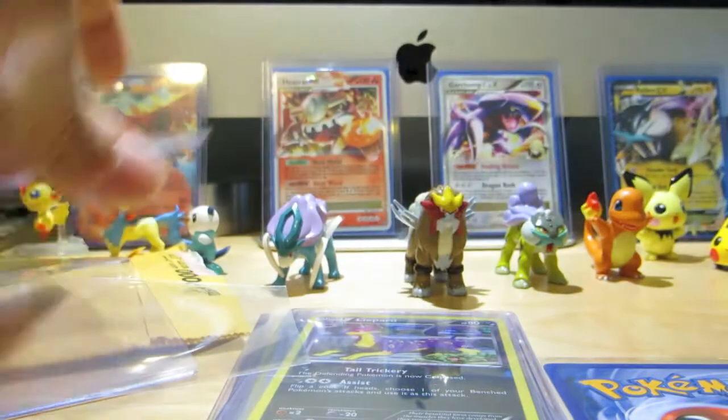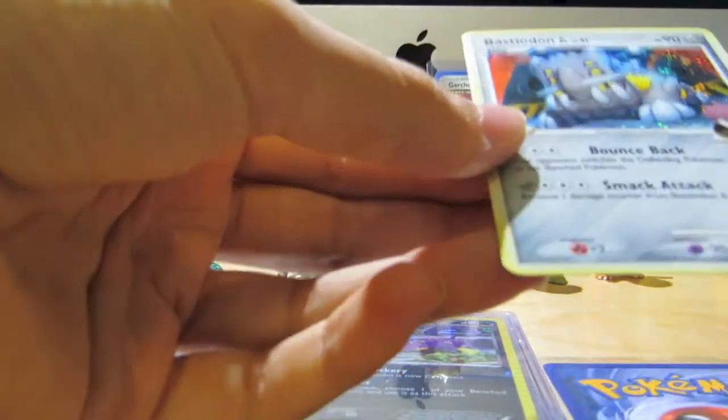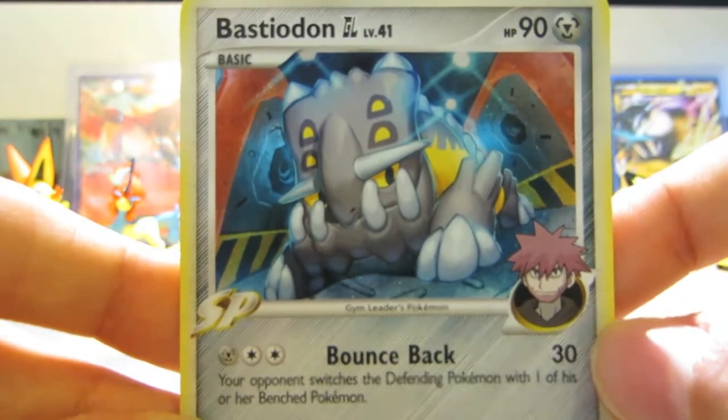Next up we got two more holos. Obviously I picked up 10. I believe these are mostly Diamond and Pearl cards — I think there are a couple Black and White, and two EX series. But this one — love this one — Bastiodon GL. Sweet.